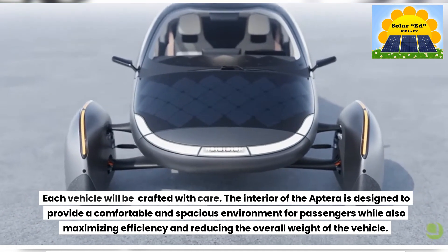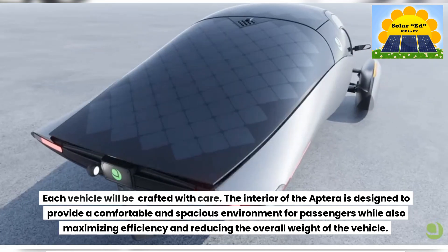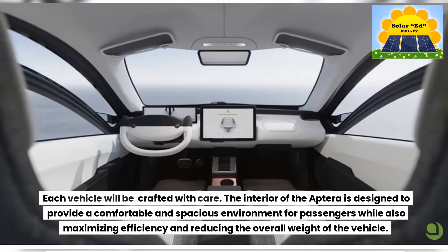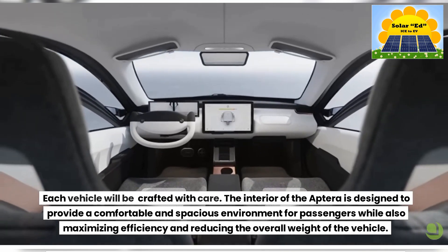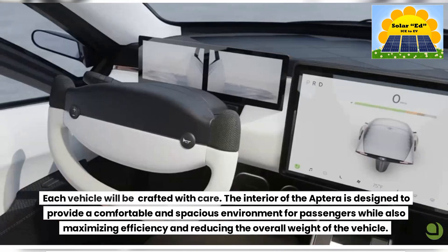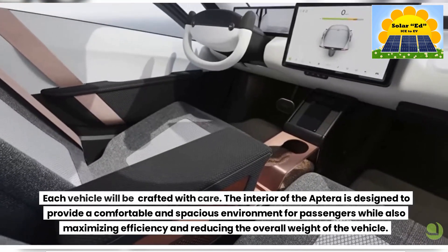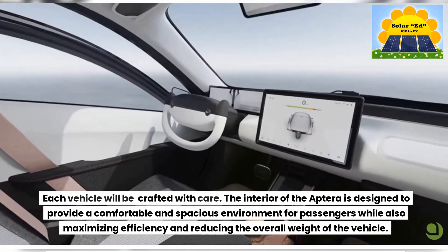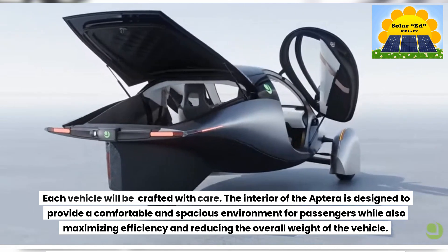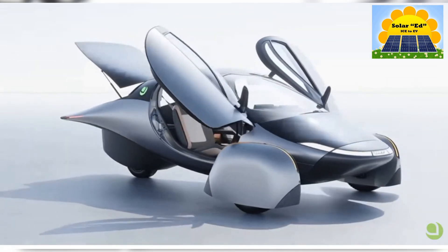One of the most striking features of the Aptera's interior is the absence of a traditional dashboard. Instead, the vehicle is equipped with a large touchscreen display that spans the entire width of the interior, providing drivers with all the information they need — including speed, range, and navigation — in a sleek and minimalist package. The seats are designed to be comfortable and supportive, with an emphasis on maximizing legroom and headroom. The front seats are arranged in a semi-tandem configuration, which allows the driver and passenger to sit closer together and reduces the overall width of the vehicle. The interior is also highly customizable, with a range of color and material options, including recycled plastics and natural fibers.